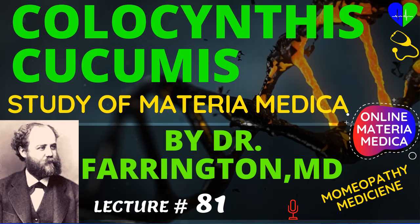It is useful in neuralgia affecting the ganglionic and sensory nerves. In its neurotic symptoms it is closely allied to Dioscorea villosa. You will find it useful for nervous phenomena which follow violent emotions, such as anger and indignation.